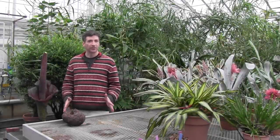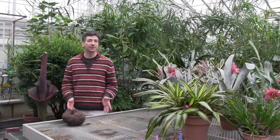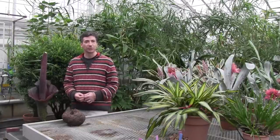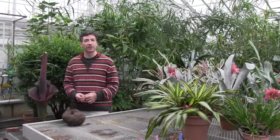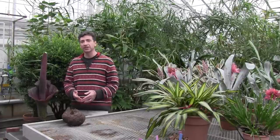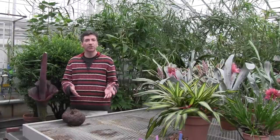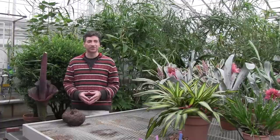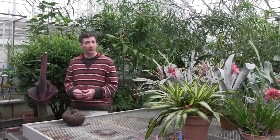After the initial excitement wears off when people come by to see the Titan Arum, I'm often asked, why do we do this? Why do we study strange plants and unusual plants like this? Does it cure disease? Does it help us increase crop yield? What is it good for? In my mind, studying plants like the Titan Arum are simply representative of discovery-based science.